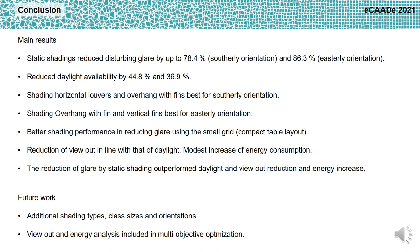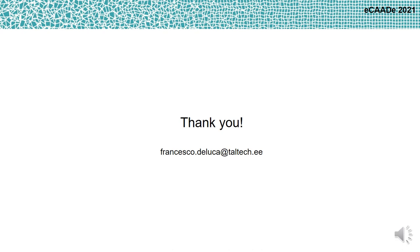For future work, additional shading types, class sizes, and orientations will be used to obtain larger data sets to be used as guidelines by architects and designers. Viewout and energy analysis will also be included in the multi-objective optimization process to minimize the impact of static shading devices on viewout reduction and energy consumption increase. Thank you very much for the attention.